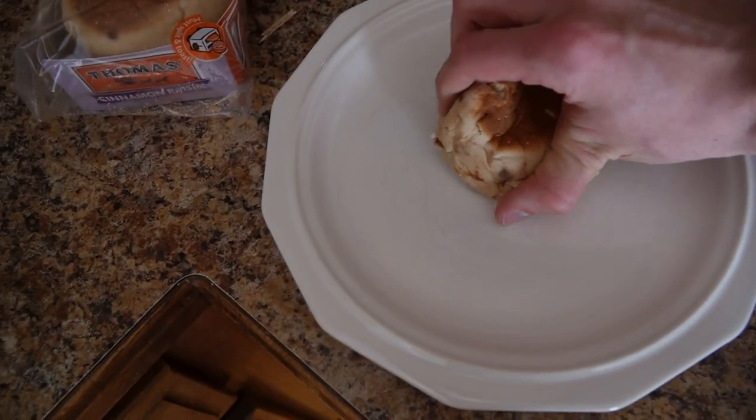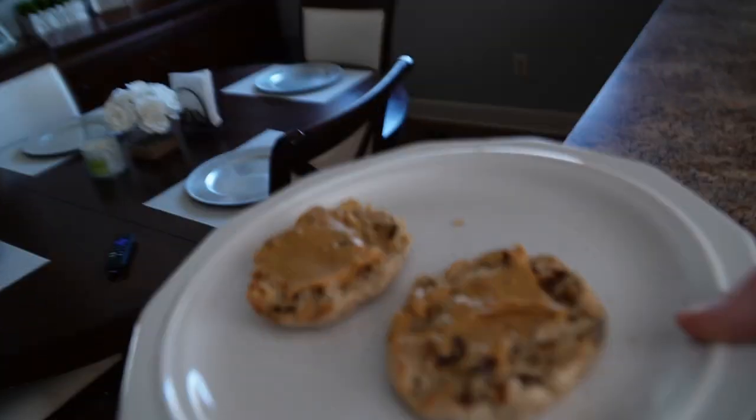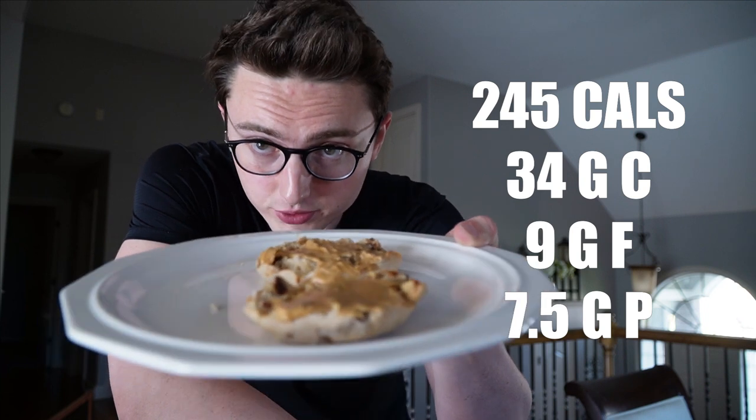Meal number four: a cinnamon raisin English muffin, broken in half and toasted, with 16 grams of peanut butter spread across both halves. It's about 4:30. In about an hour and a half to two hours around 6 to 6:30 I'll have meal five — chicken and rice, kind of a pre-workout meal. Macros are on screen. I switched from bagels to English muffins since they're a little fewer calories at 2700.